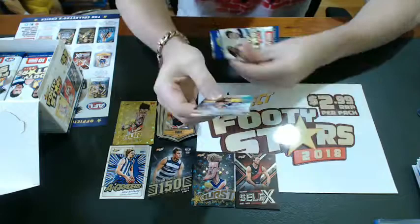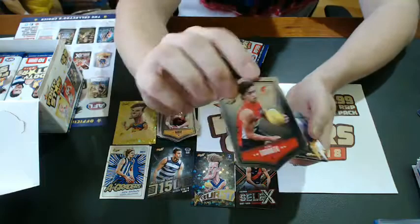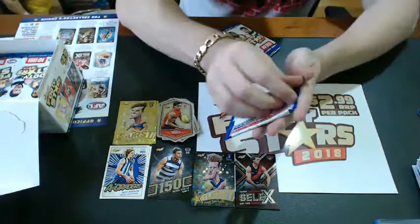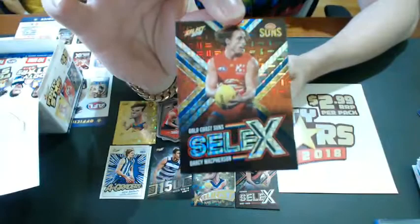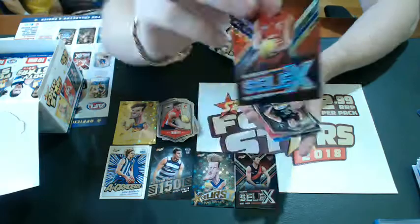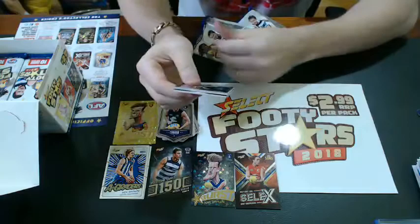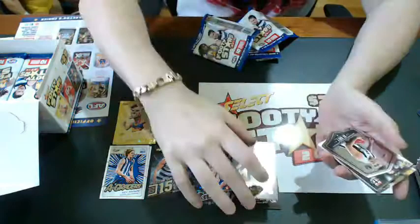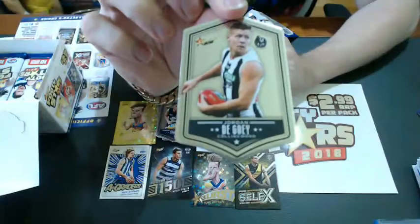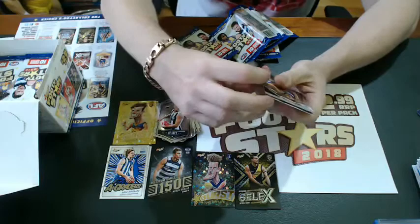Another yellow — Ben Keys for the Brisbane Lions. Tim Taranto from GWS — the Selects are the young kids from each club, emerging players. Darcy McPherson for the Suns. Look at the effect — really nice, 12 of them a box. Charlie Curnow will have a breakout year for the Blues, I believe. Another Selects coming up — it's Jayden Short for the reigning premiers, the Tigers. Once you see these in hand they look way better.